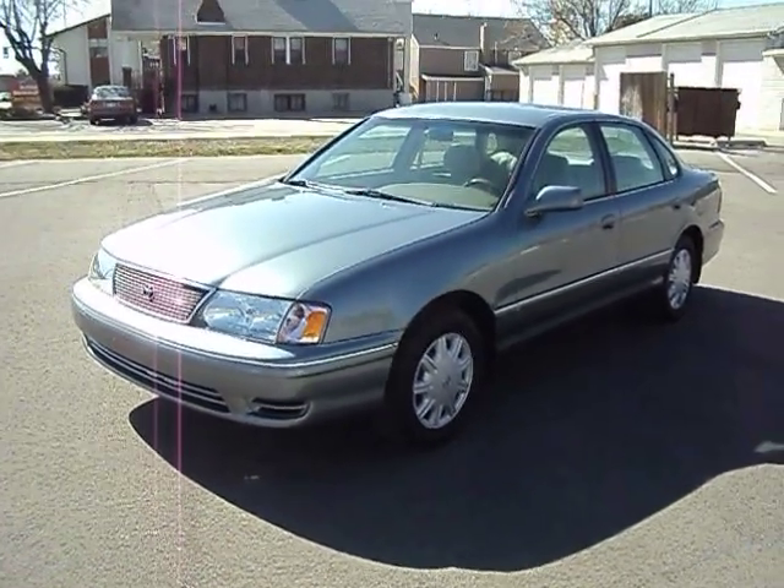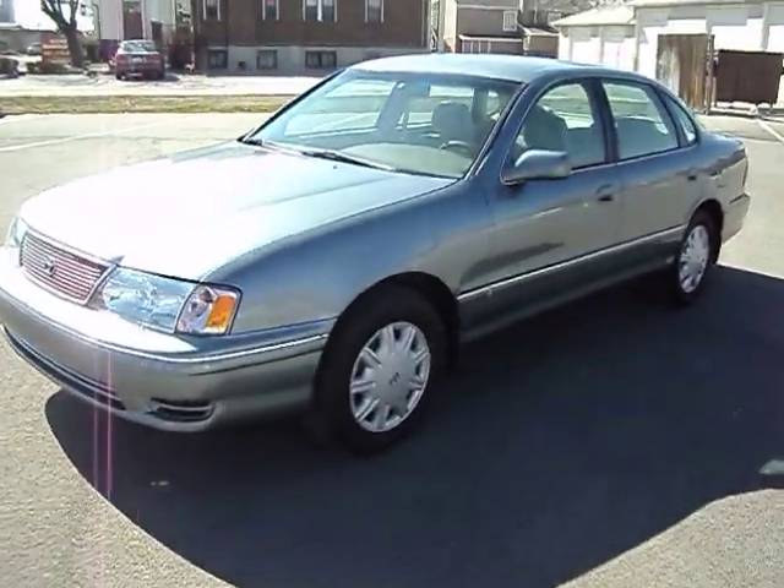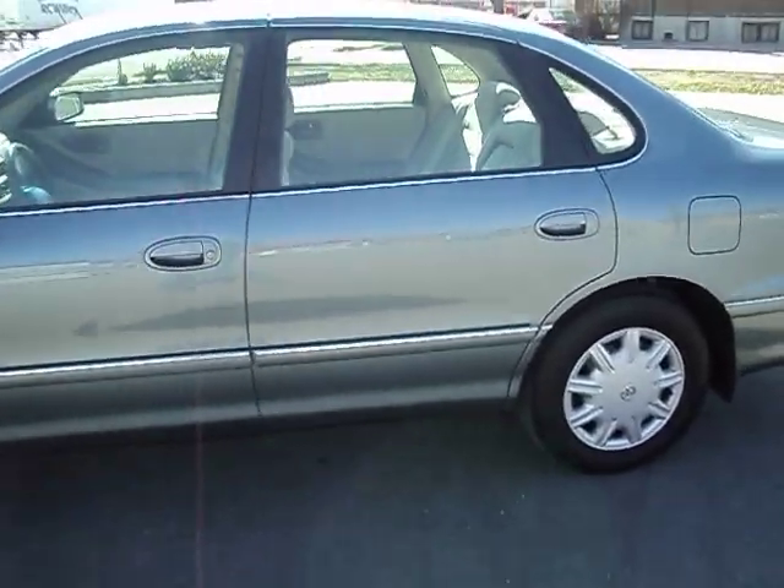Hi, I'm Jason with Woody's Auto Sales here today to talk to you about this 99 Toyota Avalon. It's kind of a grayish green color. I'm going to do a walk around real quick and show you the exterior.